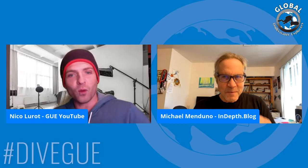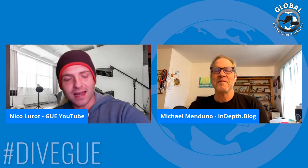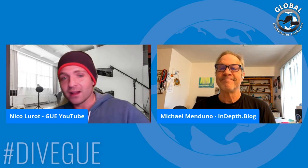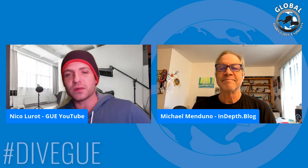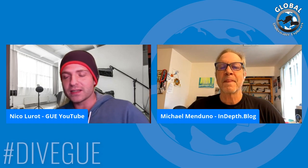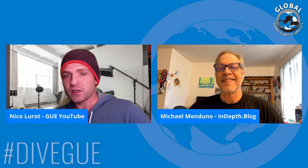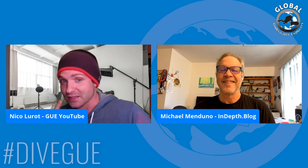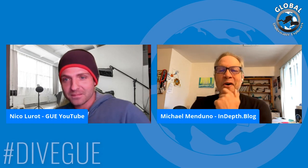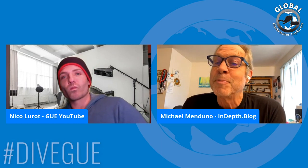Hello everyone, we are back once again with the rock star to my side, Mr. Michael Manduno from In-Depth Magazine, the In-Depth newsletter and In-Depth vlog. We are going to be discussing some great stories — little teasers — so as we don't give away the whole thing. You can find all the full stories at in-depth.blog when they release this coming Thursday. If you like this video please hit that like button. Michael, what have you got for me today? Can you guess which rebreather has the most kilometers of exploration under its lungs?